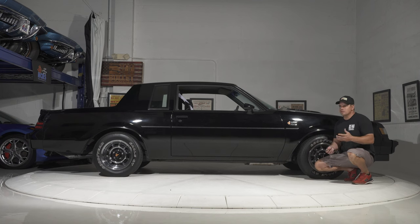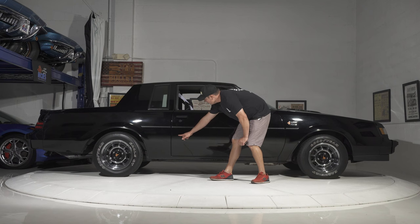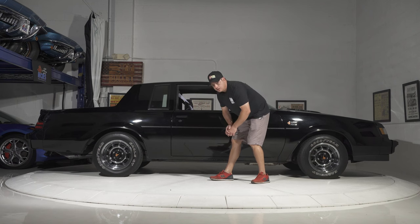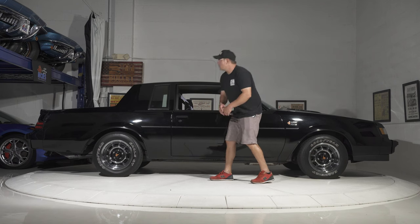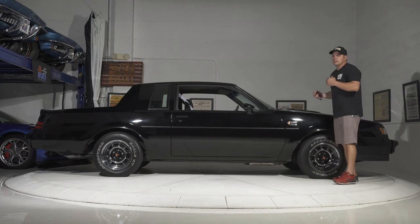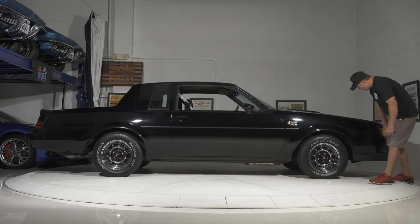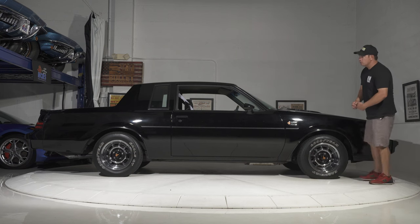Interior is super clean. There's a pad for your elbow — I think Kerbin used to sell it — we'll show you that later when we get inside. The only imperfection I really see is a small, minute door ding that you probably won't even catch in the pictures. Remember, this is lacquer paint, so if you put a car cover on it it's going to get scratched. You have to be very careful with this — always keep a nice coat of wax on it.